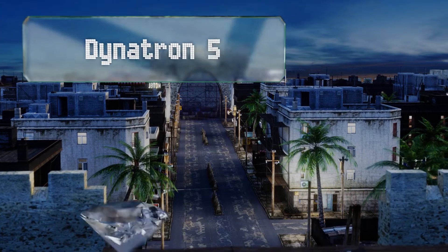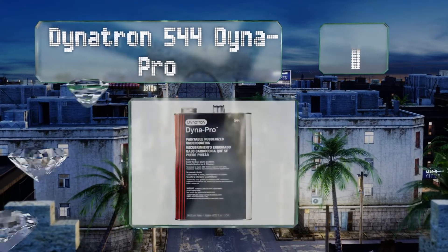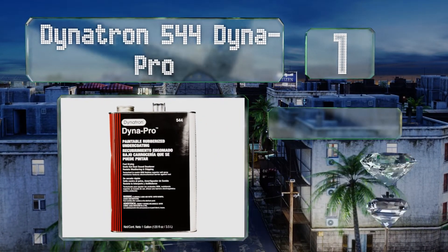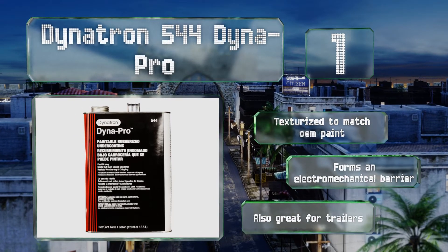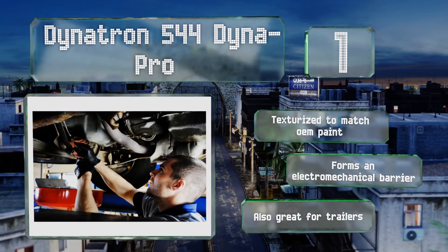And taking the top spot on our list. A high-performance selection with excellent adhesion properties, Dynatron 544 Dynapro can be applied via a brush or a spray gun. It leaves behind a flexible black layer that resists chipping, and if you're pressed for time, you'll appreciate that it dries quickly. It's texturized to match OEM paint and forms an electromechanical barrier.